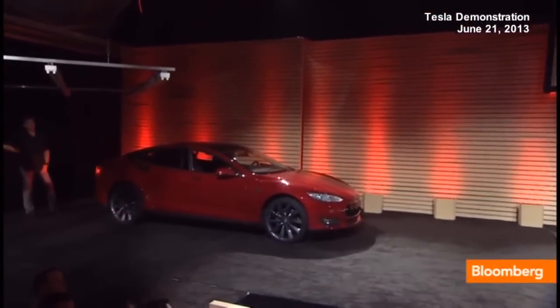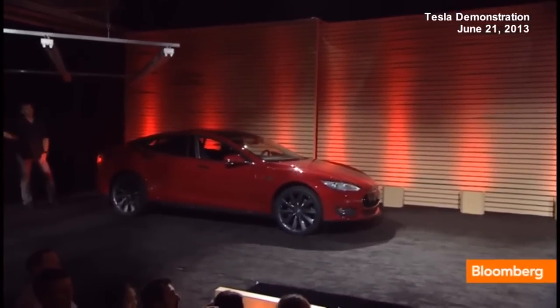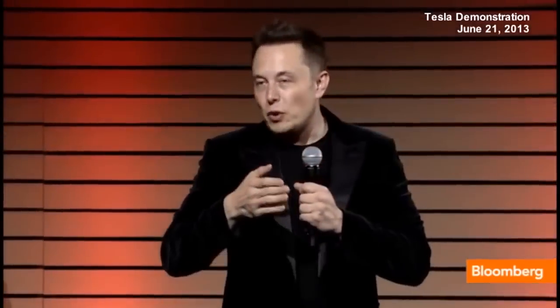You have the choice of the supercharger, which is and always will be free, or you have the choice of a battery pack swap, which is faster than you can fill a gas tank. So the only decision you need to make when you come to one of our Tesla stations is: do you prefer faster or free?